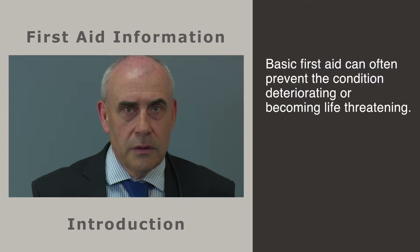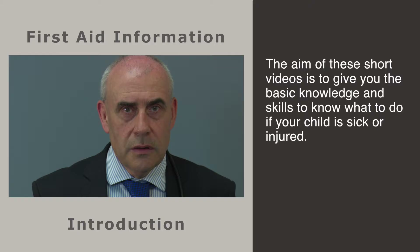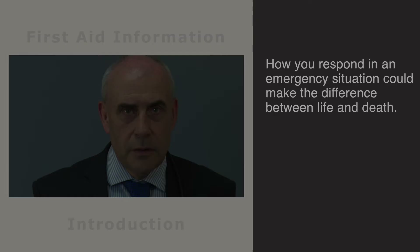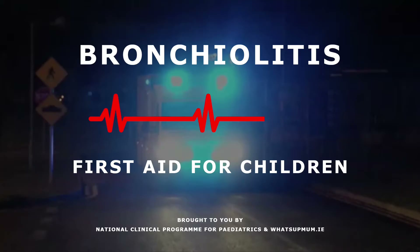Every year, thousands of children are affected by illness or injury, so knowing what to do is important, especially if you are a parent. When a child is sick or hurt, it can be a very frightening experience, but how you respond is vital. Basic first aid can often prevent the condition deteriorating or becoming life threatening. The aim of these short videos is to give you the basic knowledge and skills to know what to do if your child is sick or injured. How you respond in an emergency situation could make the difference between life and death.